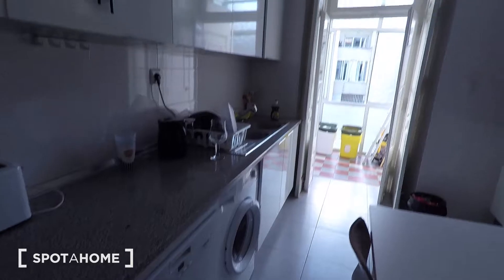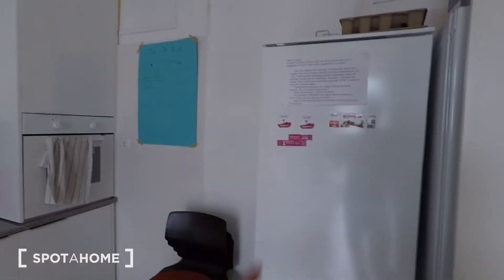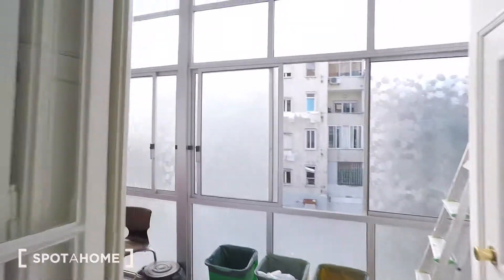Here in the kitchen we have a washing machine, dishwasher, sink, oven, microwave, and the fridge. Okay, let's see the outside area.